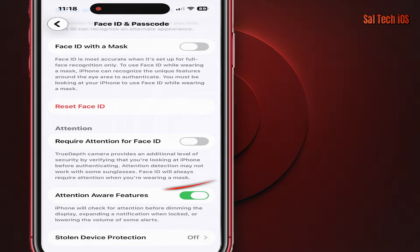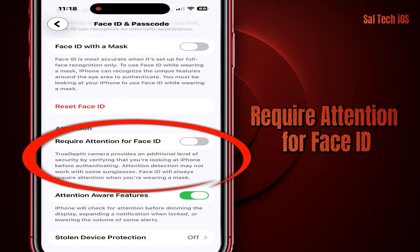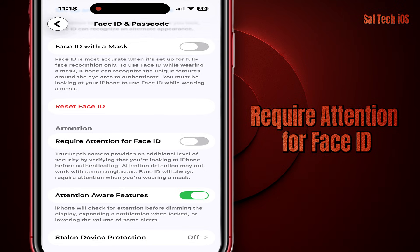Second thing: Require Attention for Face ID — same place. This one is very important. It prevents Face ID from unlocking if you're distracted, spaced out, or if someone tries to force you to look at the screen.